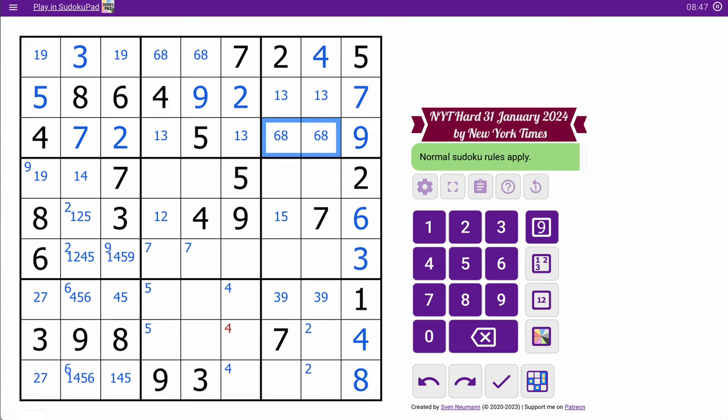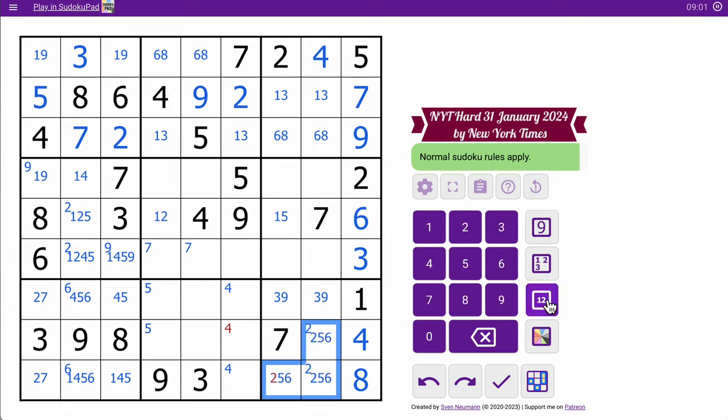This turns into a 6, 8 pair. 1, 3, 4, 7, 8, 9 — these remaining cells are 2, 5, and 6. And that will complete box 9, of which this isn't 2. 4 says that's not 4.